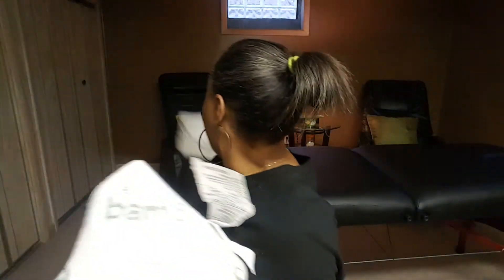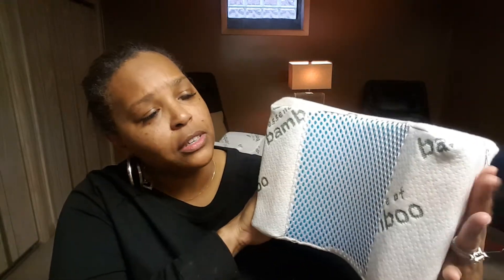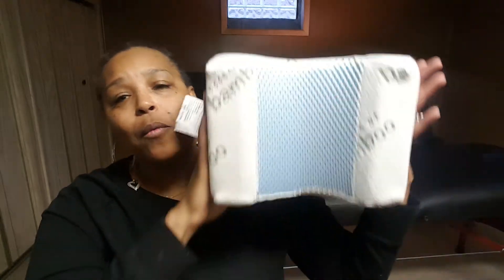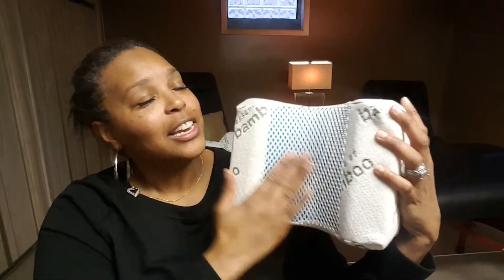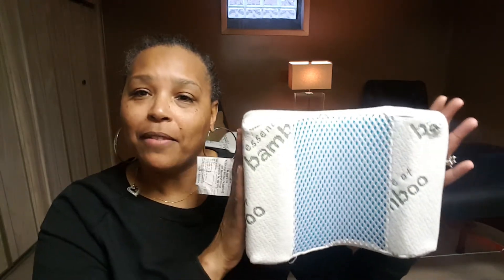I highly recommend this. They are very, very good. I'll be using these in my practice for head support for my clients when they come in, especially for my clients who have neck issues. But everyone will start getting this during their massage to help give them some extra cushion and make them feel more comfortable.